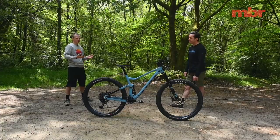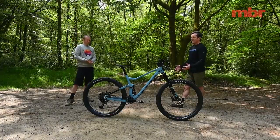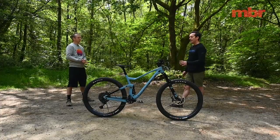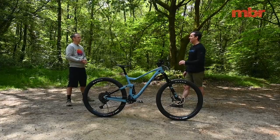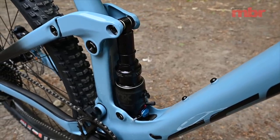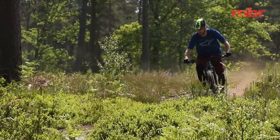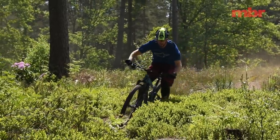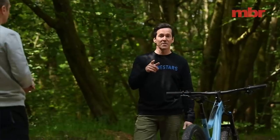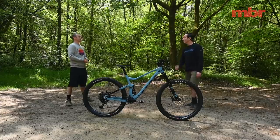Being a Scott, it comes with the TwinLoc remote system, and it works really well. There is a big web of cables, but it's a trail bike and there's no more efficient way to make it climb better than to increase compression damping and reduce spring volume — which is exactly what traction mode does. However, when you go to traction mode it also increases compression on the fork, which makes the fork sit up more, making you sit back further. It would actually be more effective just on the rear shock.